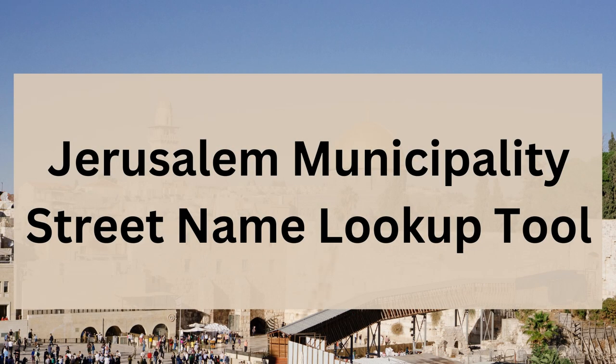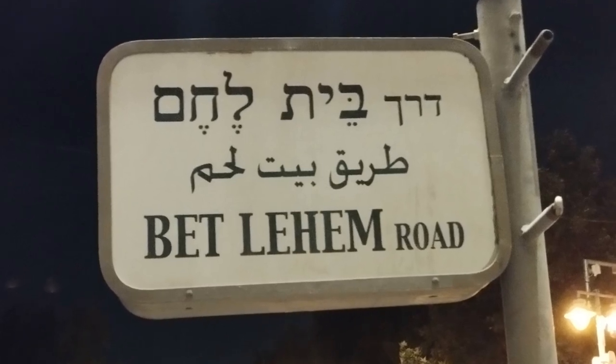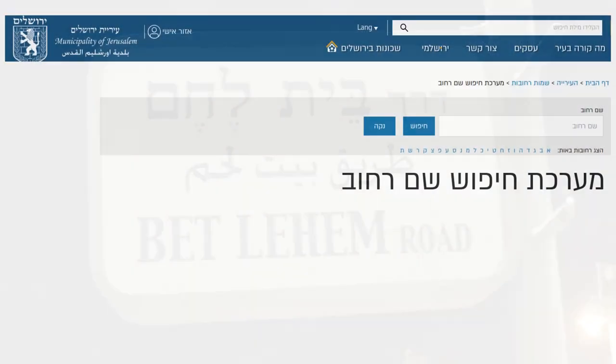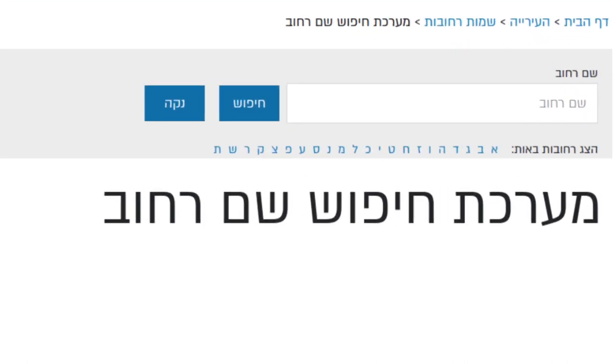Today I'd like to share a link to a very useful resource run by the Municipality of Jerusalem, which allows you to look up any street name you're curious about in Jerusalem. It's available only in Hebrew, and it's called Marechet Chippus Shemrachov, which translates in English roughly to 'the system for looking up a street name.'